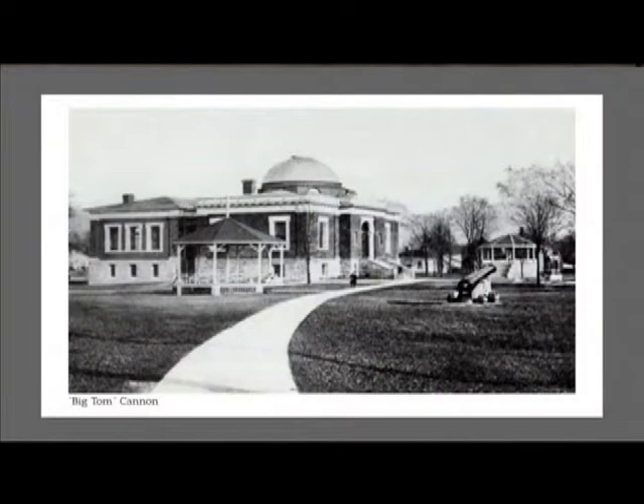Back in the days when what is now Veterans Park was called Market Square, back when we were Port Sarnia, that cannon was there. It was cast in 1820, or sometime before 1820 we know, made in England, and probably made for the Crimean War, which was in the 1850s.